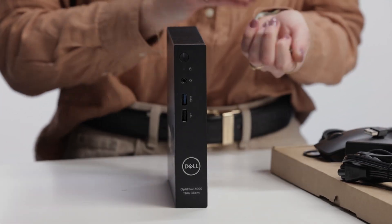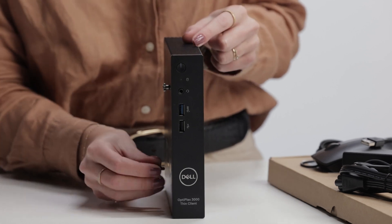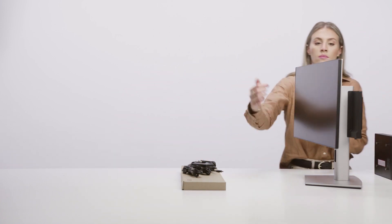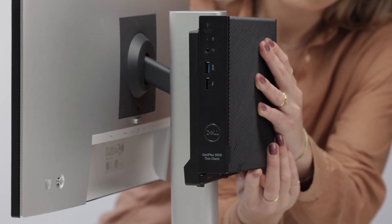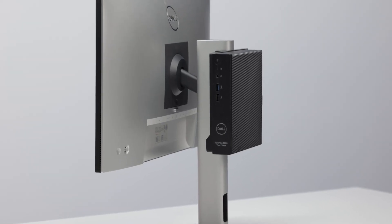Today, let me show you how your Optiplex Thin Client product can fit into our micro only one stand. The micro only one stand comes with screws so you can set up your system in the stand. This is a fully adjustable stand that securely houses your Thin Client and supports VESA compatible monitors from 19 inches to 27 inches. Very simple and seamless for a more comfortable and productive setup.